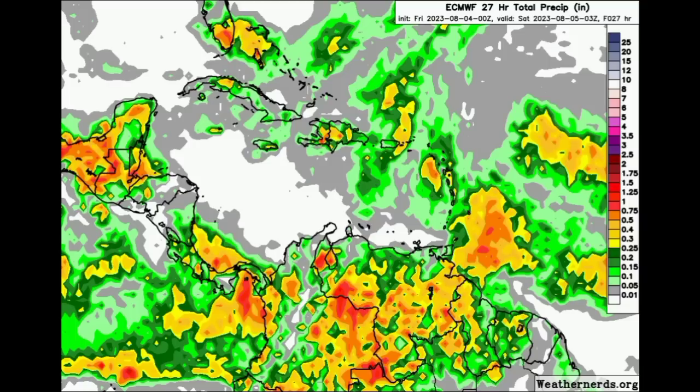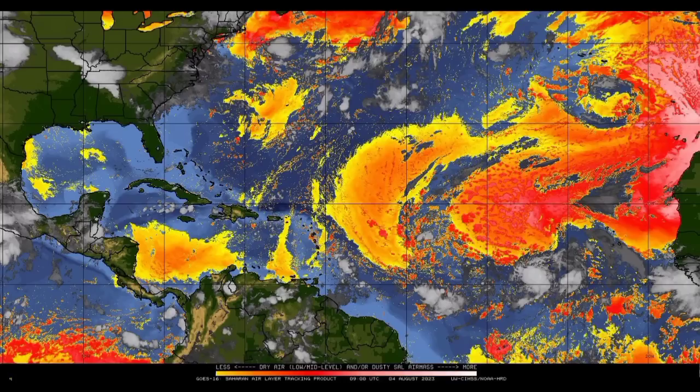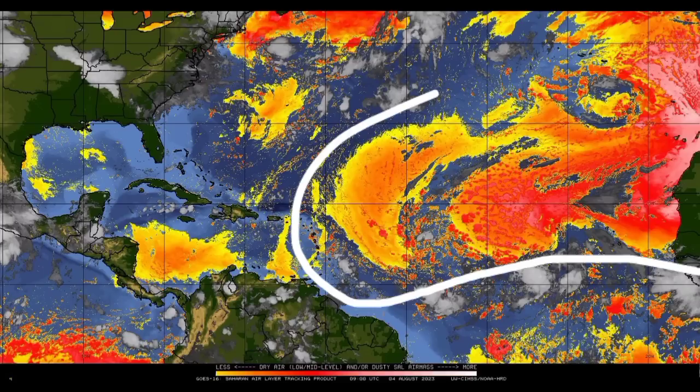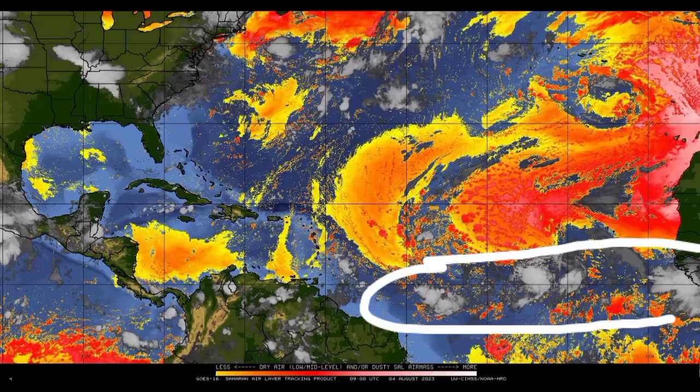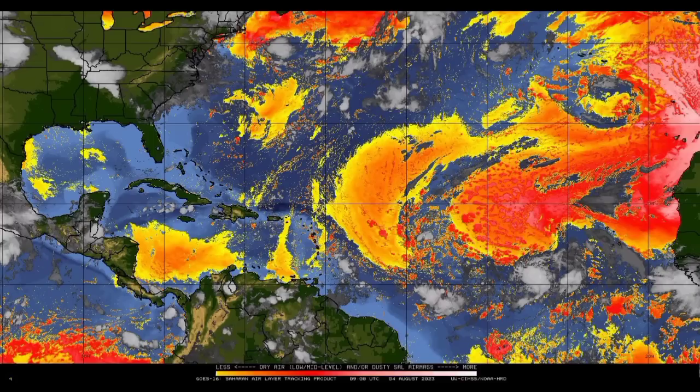Next we want to take a look at the Saharan Air Layer map. The areas showing more oranges and reds are where there is a lot more dry air in abundance. Most of the activity in association with the waves is to the south of that massive dry air, which extends across the main development region — and this is a huge inhibiting factor. Once that dry air starts infiltrating, we're going to be seeing those thunderstorms dissipating. Many models are expecting that it is going to be the next tropical wave that emerges which will be the one to develop into something.